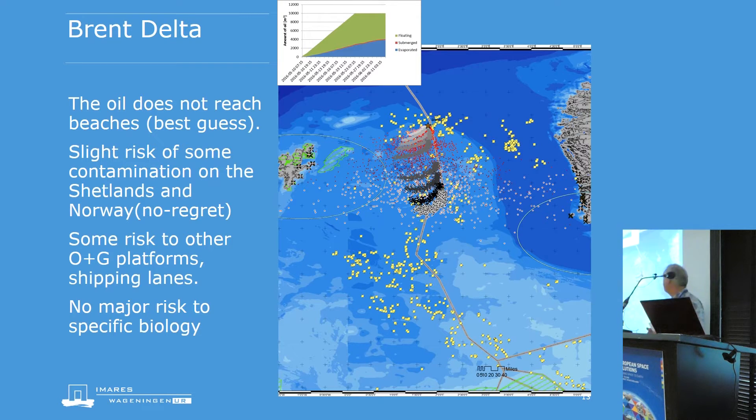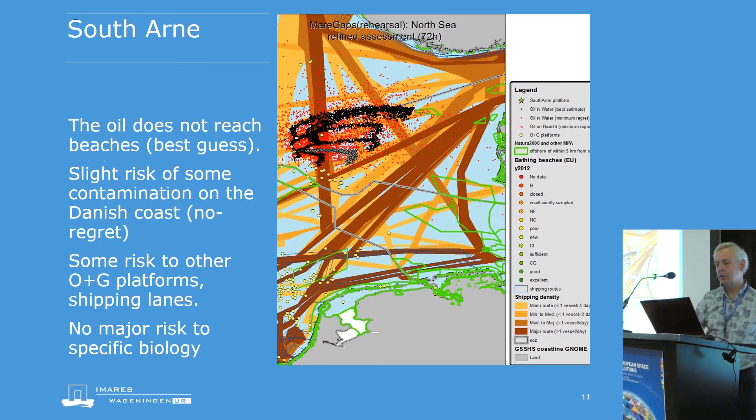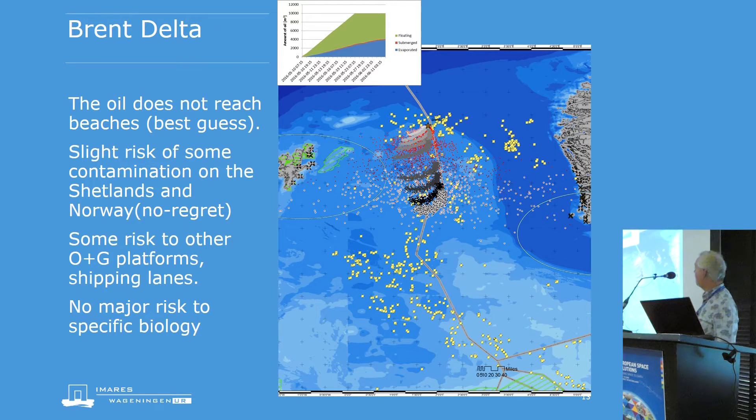There is also oil infrastructure in the area, and shipping of course, though it's far up north. The shipping activity map we showed earlier stops just south of where we are with the Brent Delta. We also did an additional confirmation of the fate of the oil using a graph showing whether it's still on the water or evaporated — blue for evaporated, green for floating. According to another NOAA model called ADIOS, the split between floating and evaporated oil is very close to what the GNOME model itself calculated.